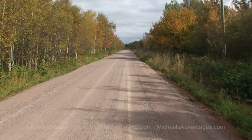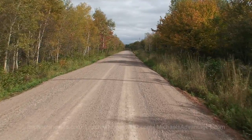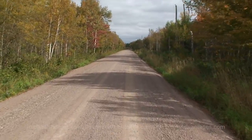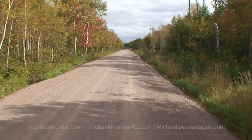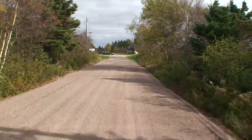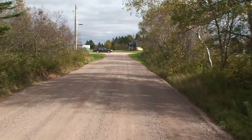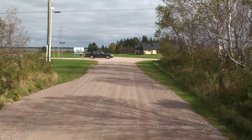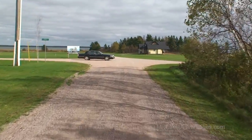Any developer will tell you that the road is everything. The access road is what attributes to the value of the community — the better the road gets, the more these properties will escalate in value. So there's still a very good chance to get a lot at a discounted price now before the road is paved and the subdivision is paved.